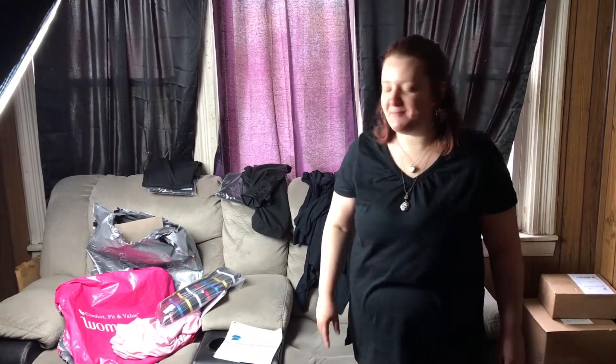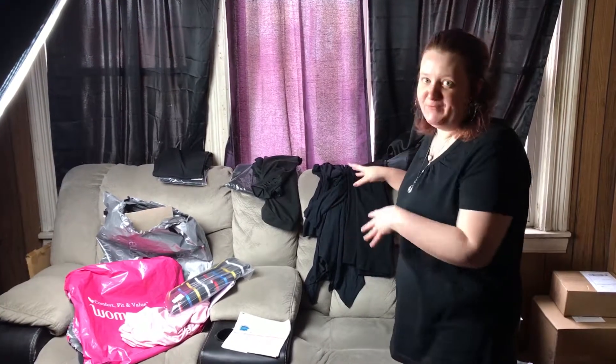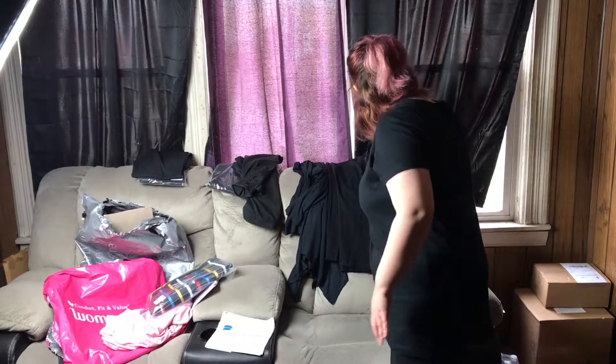Hi YouTube, this is Ellie from Once Upon a Hoarder and today I'm doing a Woman Within haul. As you can see here, this is not all of it. I actually wore some so some is in the dirty clothes, but I'm going to start with my favorite things.